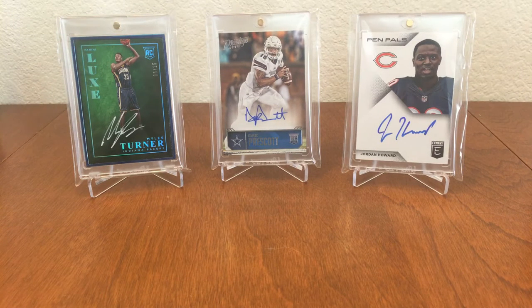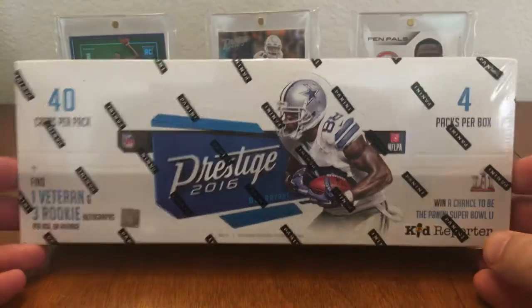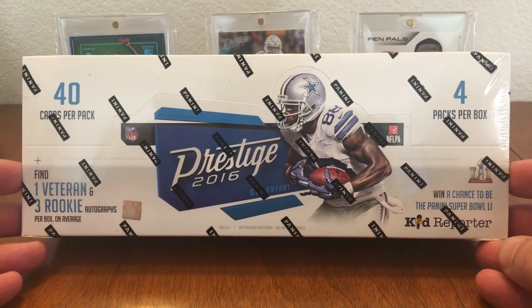Hello YouTube, KD Sports Cards 35 here with another unboxing. I've been busy recently and today we have Prestige, another box of Prestige 2016. It was at my local card shop and I thought I'd pick it up.